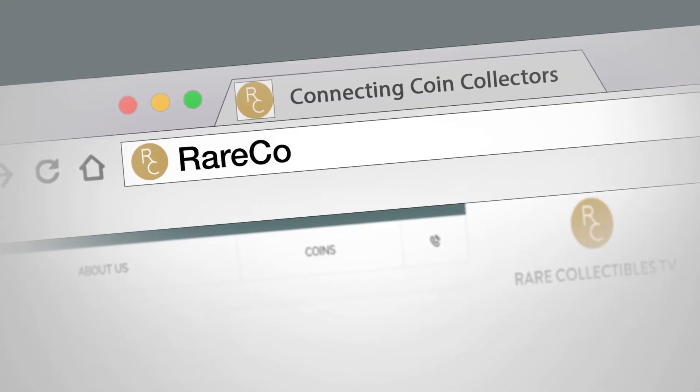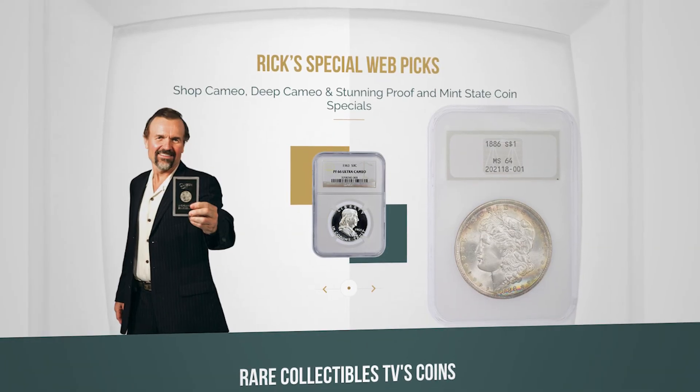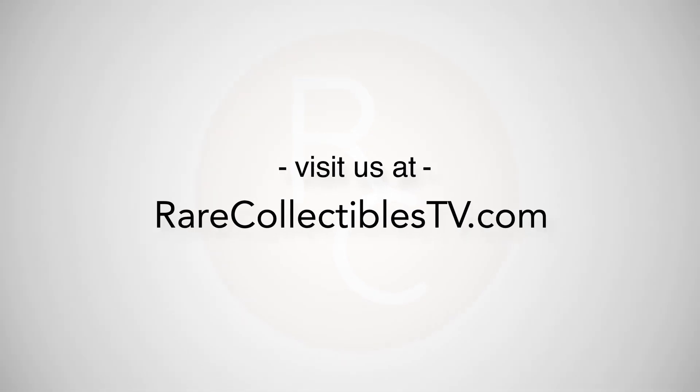Be sure to check out rarecollectiblestv.com for more Rick's Picks. Visit us at rarecollectiblestv.com.